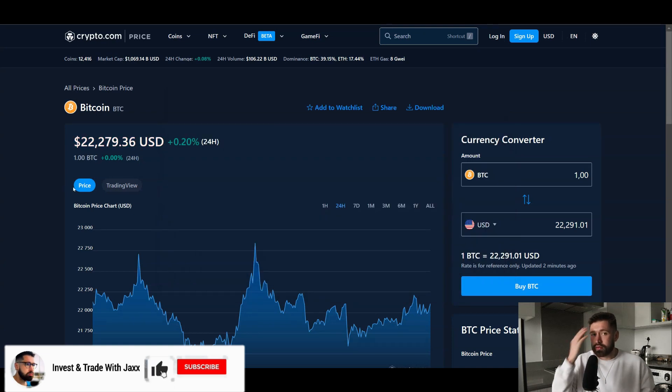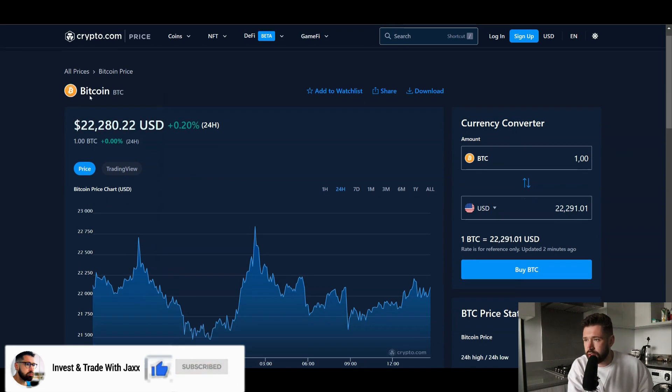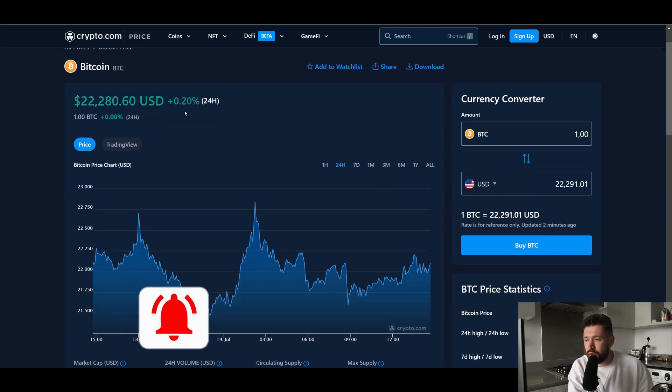What's good? Welcome back to Invest and Trade with Jax. Hope everybody's doing well. We're going to go over our friend Bitcoin, currently sitting at $22,280, up 0.2% on the day.